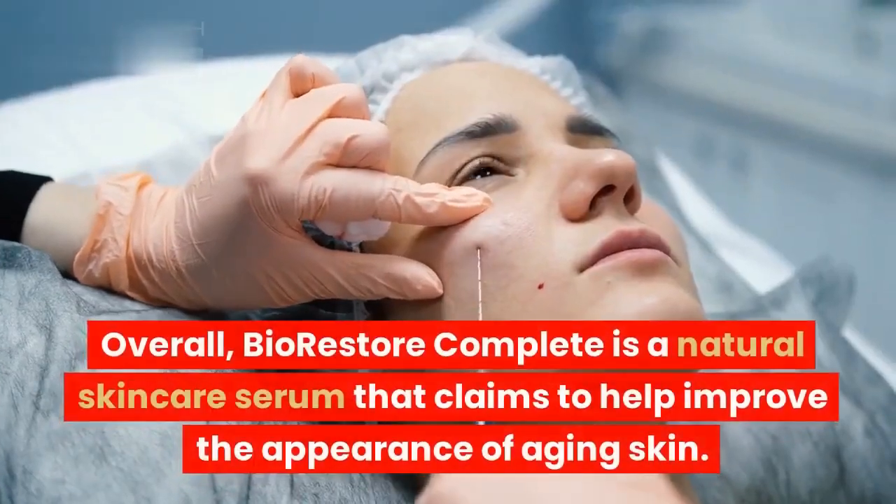Bio-Restore Complete contains horsetail extract, a plant extract that is rich in silica. Silica is an important mineral for skin health, and it can help to improve skin elasticity and firmness. The serum also hydrates the skin with a variety of hydrating ingredients, including hyaluronic acid, aloe vera, and jojoba oil. These ingredients can help to keep the skin hydrated and prevent it from drying out.